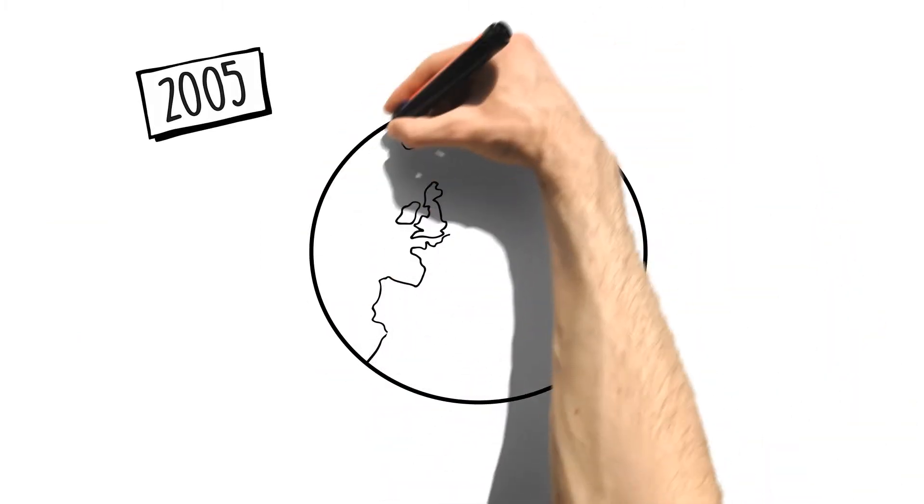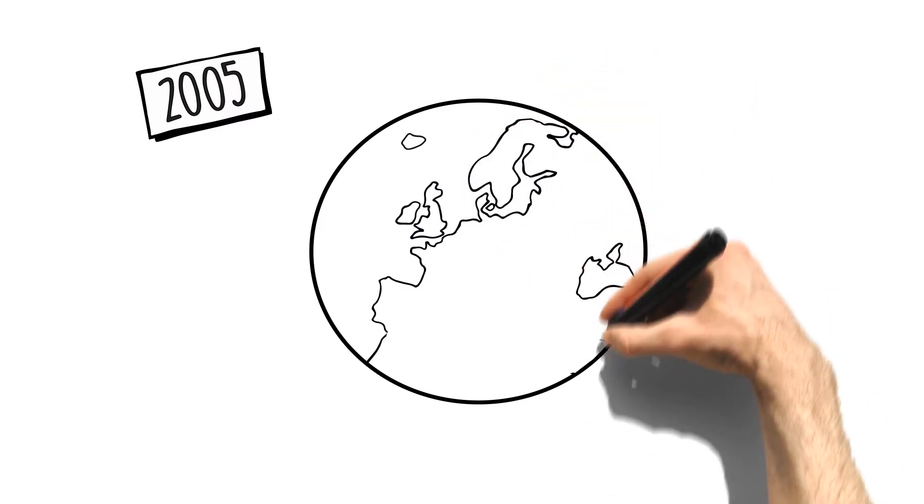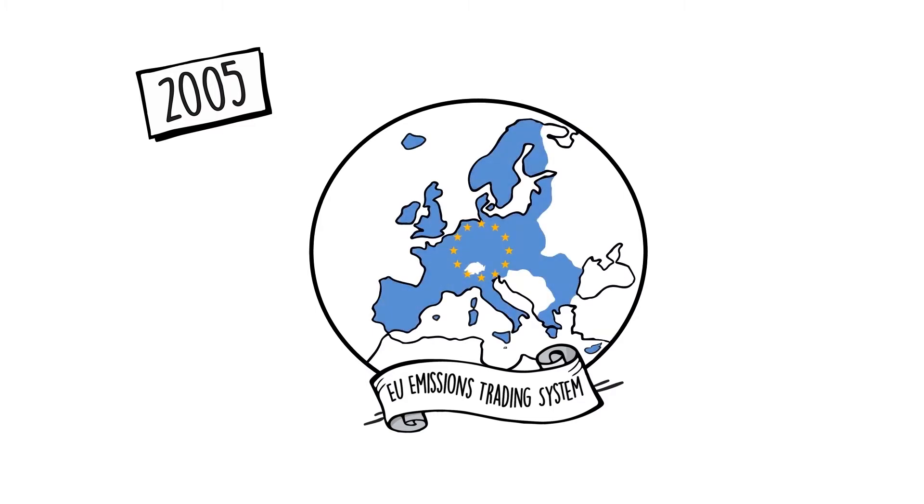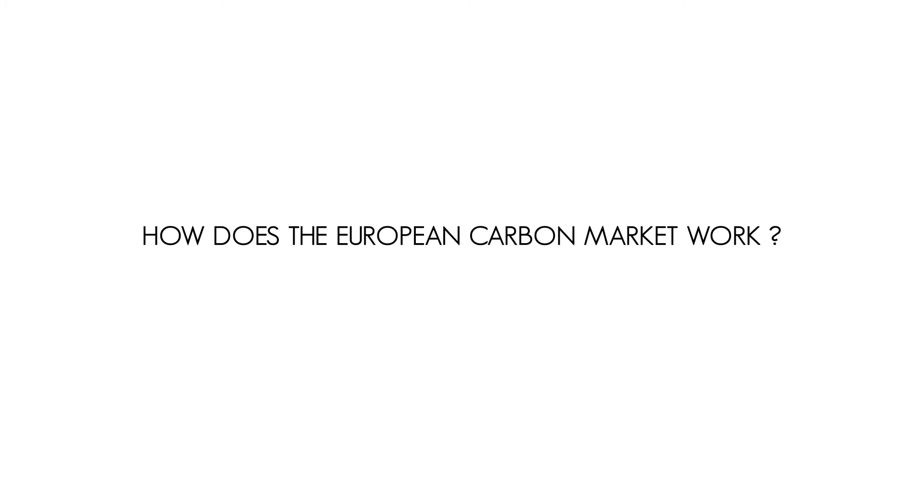In 2005, to limit the emission of greenhouse gases, the European Union decided to introduce the first multi-state carbon market. By 2015, this had become the largest emissions trading scheme in the world.